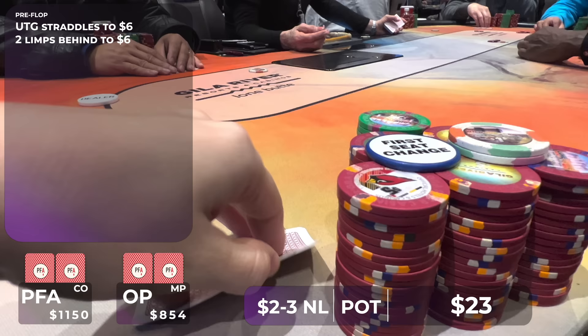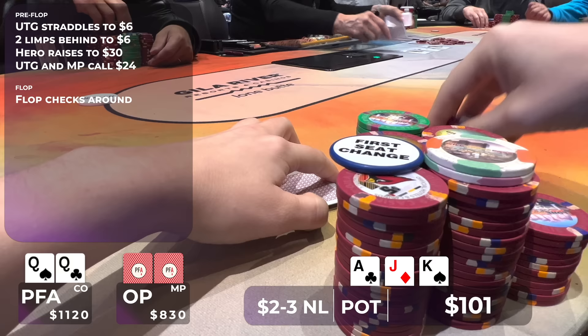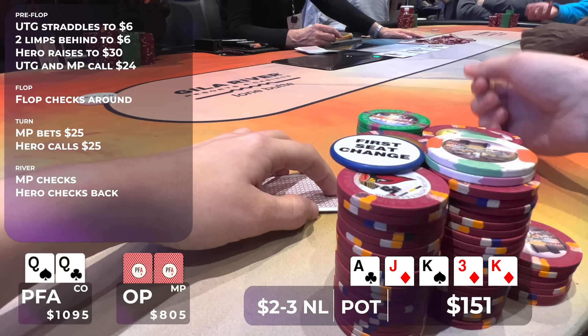In this hand, there's a $6 straddle and a couple limps. I look down at pocket queens and raise to $30. I pick up two callers, so we go three ways to a flop of ace, king, jack, rainbow — a lovely flop for my pocket queens. The flop checks around and then the turn is the three of diamonds, and the player to my right bets $25. I'm not going anywhere and our hand can improve, so I call and the other player folds. The river is the king of diamonds and my opponent checks. If I bet here I think I can only get called by exactly a jack or a hand that has me beat, so I check as well. My opponent shows jack-ten offsuit and we scoop the pot with our pocket queens despite the dreaded overcards on the board.